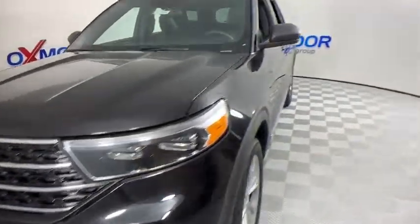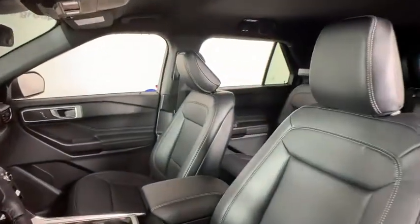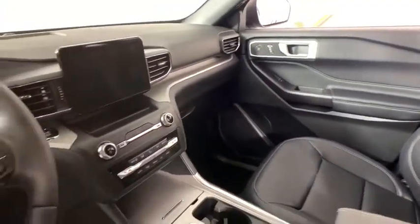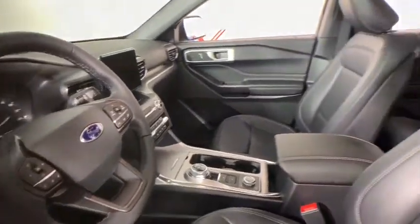Here are some of this vehicle's great options: power liftgate, traction control, remote engine start, power passenger seat, dual airbags, leather-wrapped steering wheel, power steering, four-wheel disc brakes, aluminum wheels, AM-FM stereo radio.